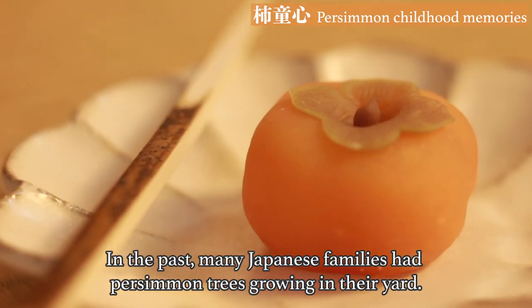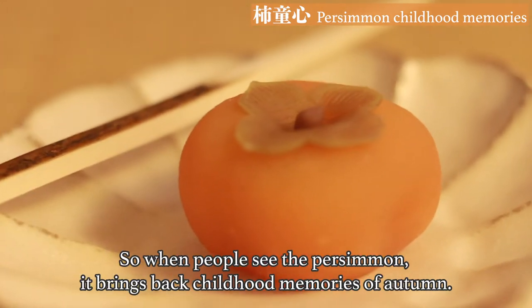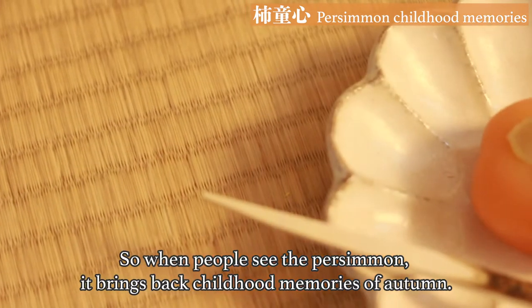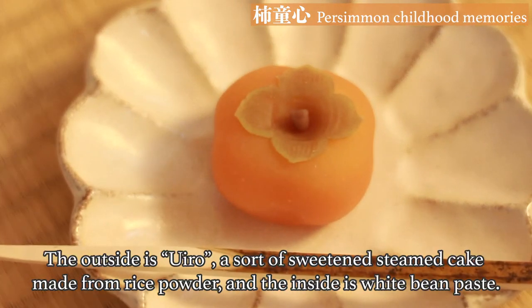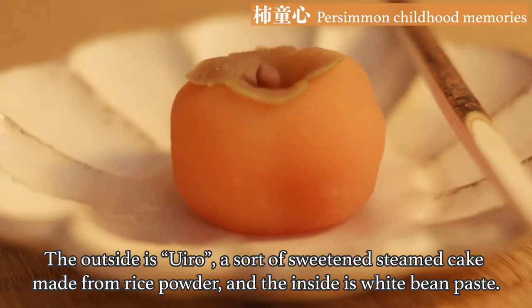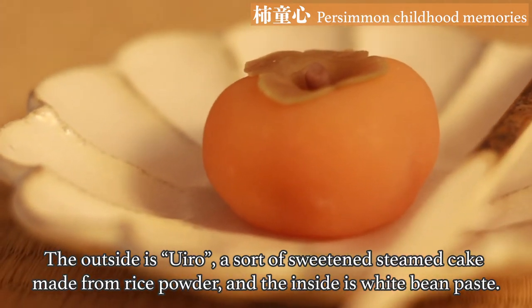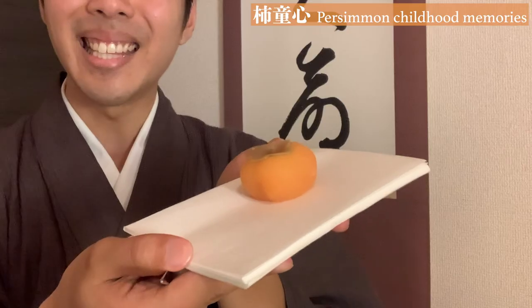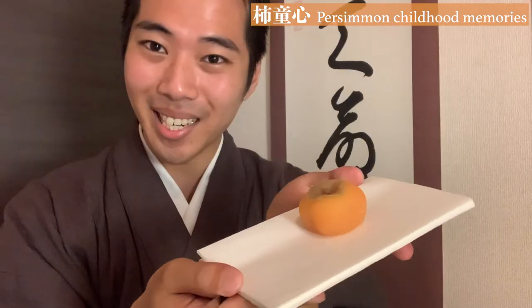In the past, many Japanese families had persimmon trees growing in their yard. So when people see the persimmon, it brings back childhood memories of autumn. The outside is Uiro, a sort of sweetened steamed cake made from rice powder, and the inside is white bean paste. Last but not least, the persimmon — very detailed and beautiful.